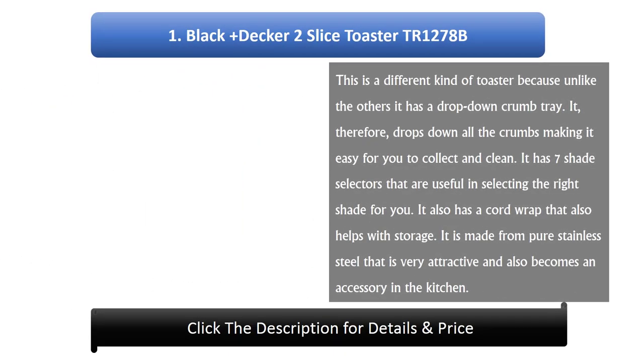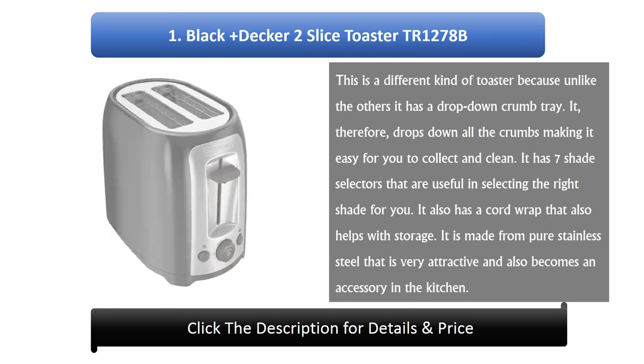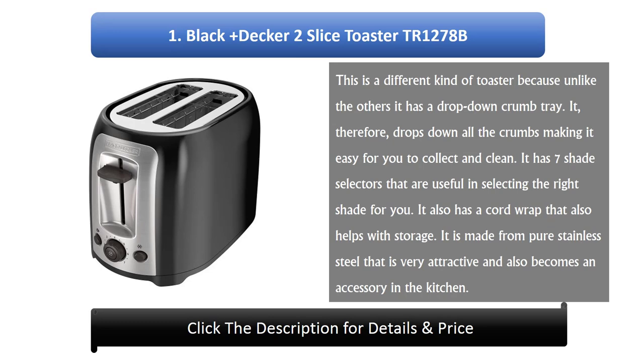Number 1: Black Plus Decker 2 Slice Toaster TR1278B. This is a different kind of toaster because unlike the others it has a drop-down crumb tray, which drops down all the crumbs making it easy for you to collect and clean. It has 7 shade selectors that are useful in selecting the right shade for you. It also has a cord wrap that helps with storage. It is made from pure stainless steel that is very attractive and also becomes an accessory in the kitchen.